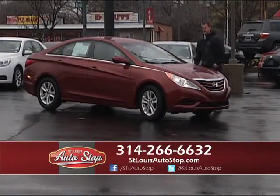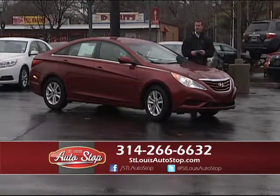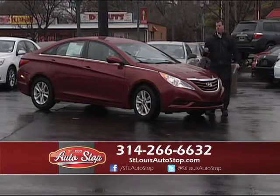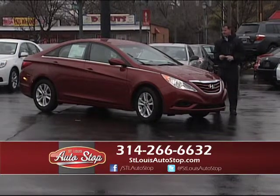Trading your car in at another dealership and can't get enough for the trade? We'll buy your trade from you even if you don't buy a car from us — we pay top dollar for trades. We're open until 9 o'clock Monday, Wednesday, and Friday, and 6 o'clock on Tuesday, Thursday, and Saturday.